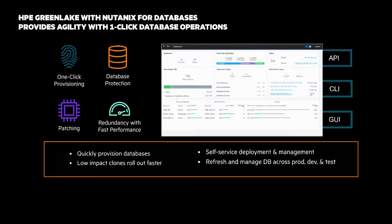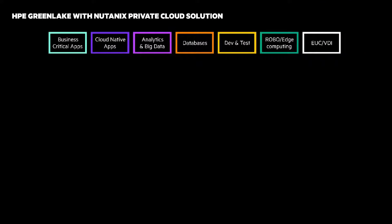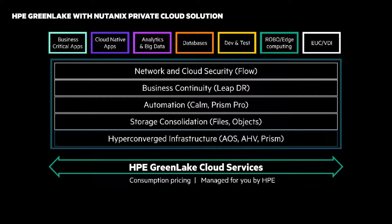The next workload is HPE GreenLake with Nutanix for private cloud. You need a platform to support every one of your applications and workloads. From HCI to storage and data consolidation, to business continuity, operations, automation and governance, and security, we have you covered. The solution delivers a simple IT-as-a-service platform through one-click provisioning of apps, running on HPE GreenLake cloud services with metered consumption pricing and all managed for you by HPE.